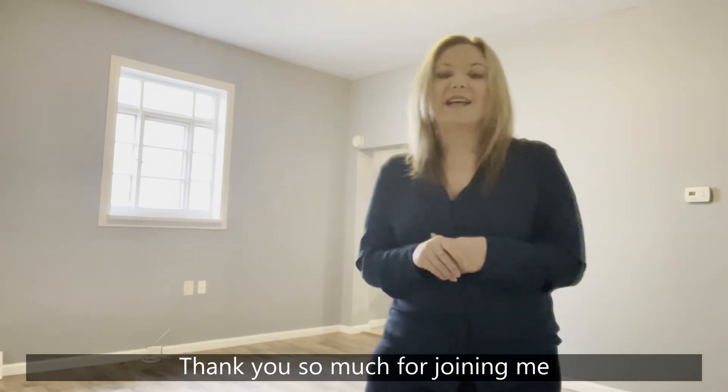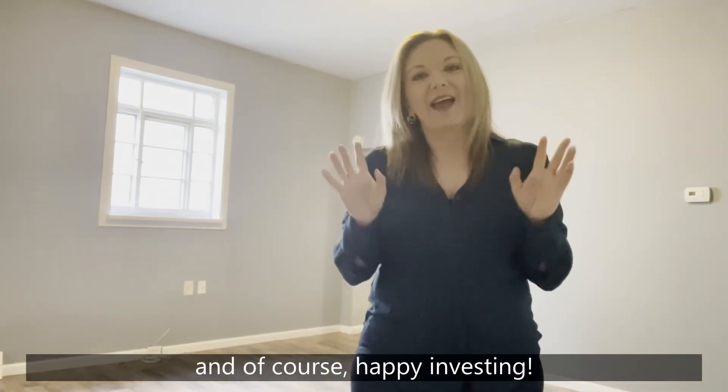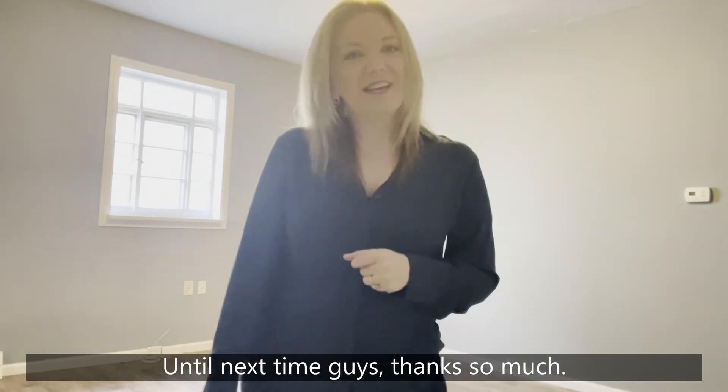That's it for me today, guys. Thank you so much for joining me. And of course, happy investing. Until next time, guys. Thanks so much.